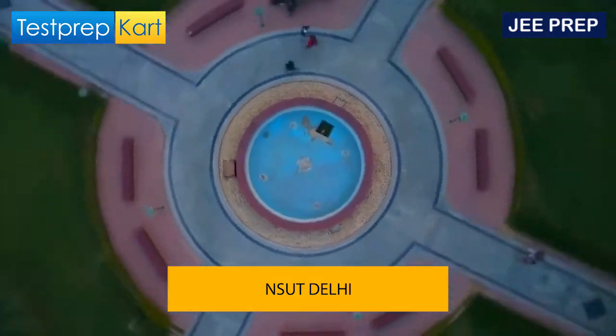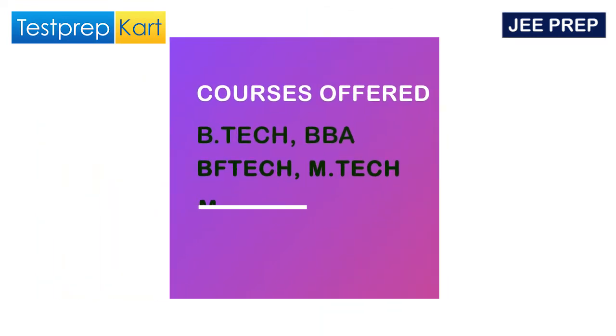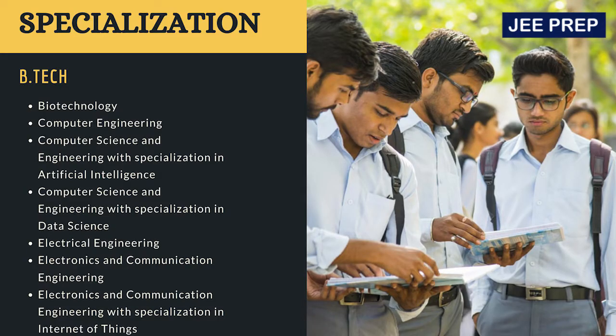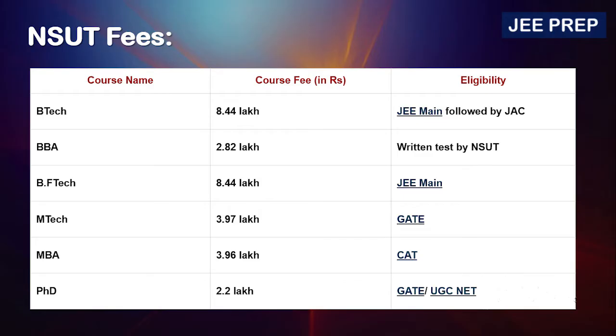Now for our last institute, NSUT. The courses offered are BTech, BBA, BFTech, MTech, MBA, and PhD. BTech is available in fields like Biotechnology, Computer Engineering, Computer Science and Engineering with specializations in Data Science, Electrical Engineering, Electronics and Communication Engineering, and more — the list goes on as you can see on screen. The best field here is again Computer Engineering.